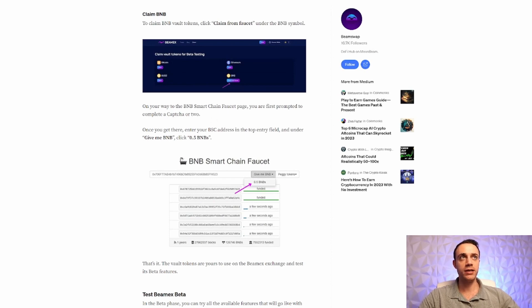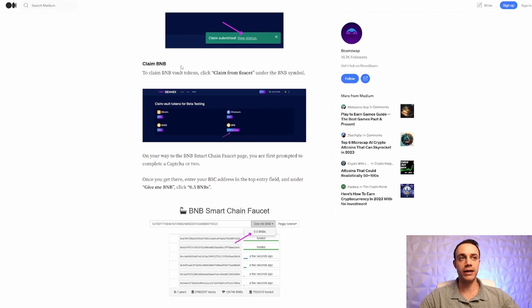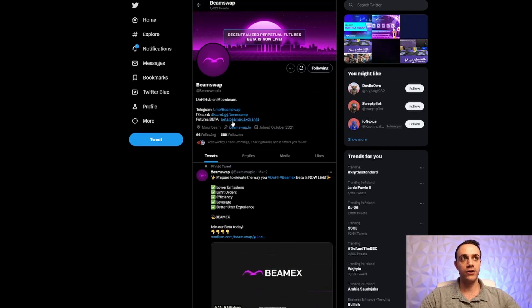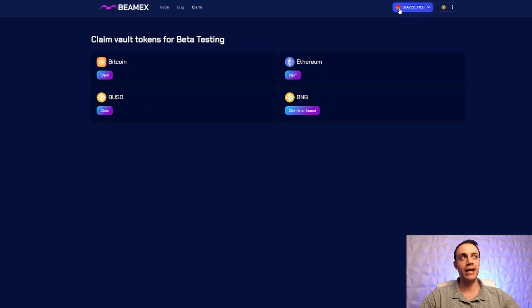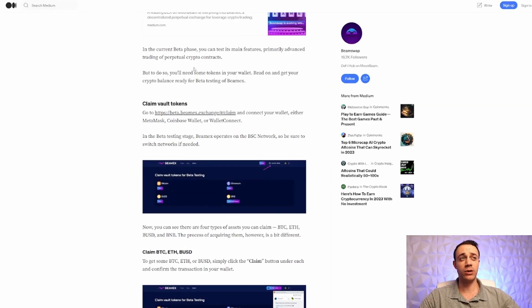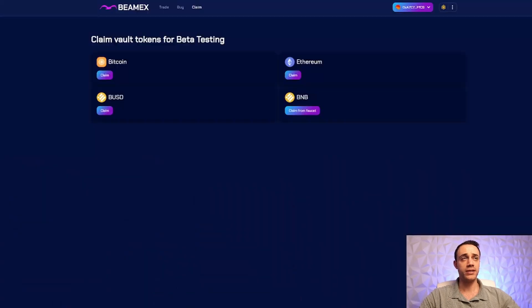This is an article written by the BeamSwap team, and they make it very easy to figure out how to get testnet BNB. First, you will need to add the Binance Smart Chain testnet to your MetaMask wallet. When you go to connect your wallet on the BeamX exchange website — I will leave the link in the description below — it will automatically prompt you to add the Binance Smart Chain testnet, so you don't have to enter it manually. To claim testnet BNB, click on the claim page link from this article — also linked in the description. Hit 'Claim from faucet' and it will take you to the BNBchain.org testnet external website.